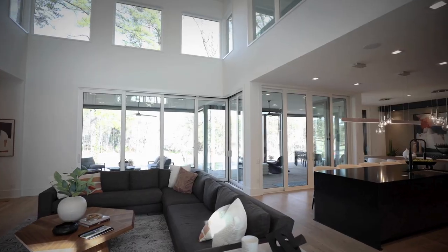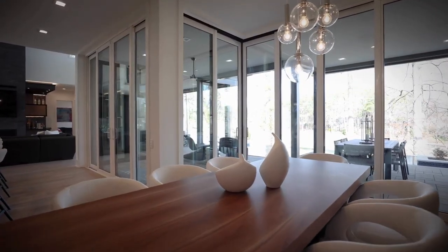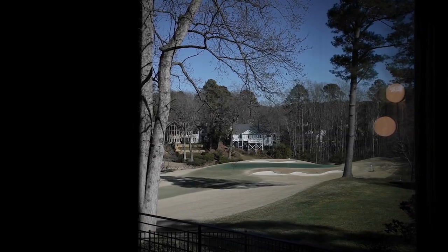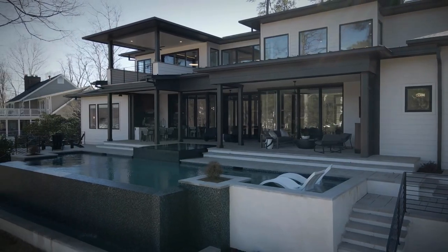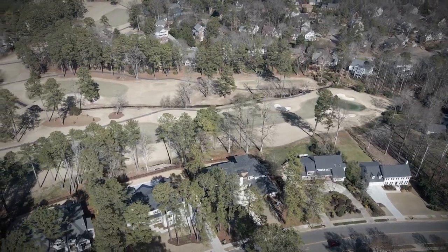As you've stepped in, as you can see, what captures you about this house first is the view outside. As you look right through, there's expansive glass across the pool, hot tub, infinity edge, and just golf course — two holes of golf course. Bringing the outdoors in is what this house is all about.